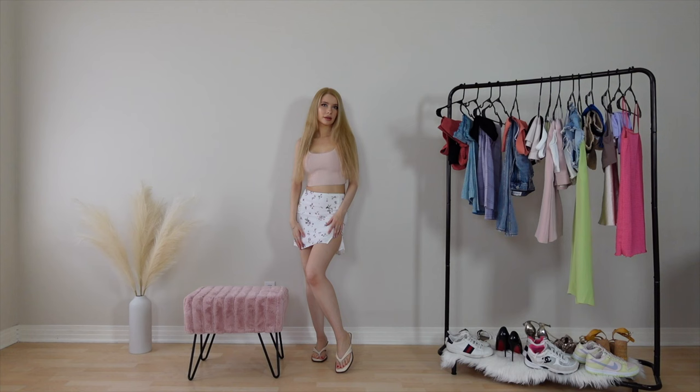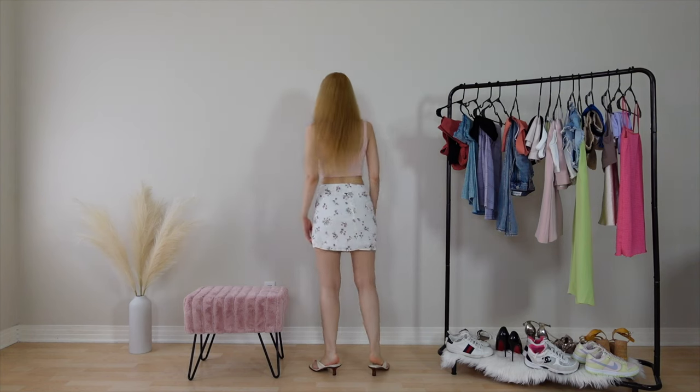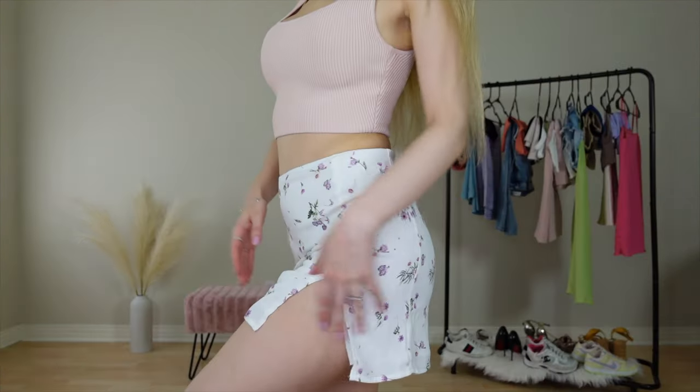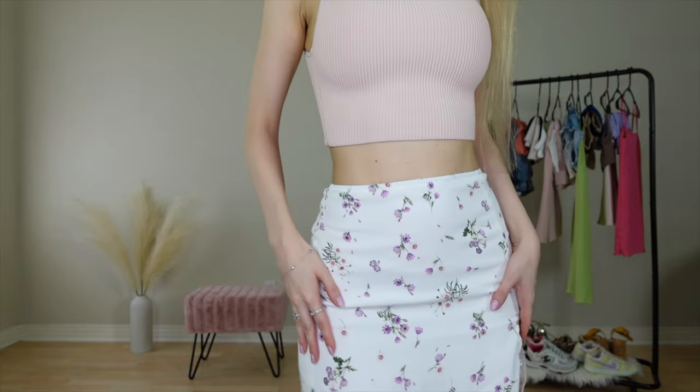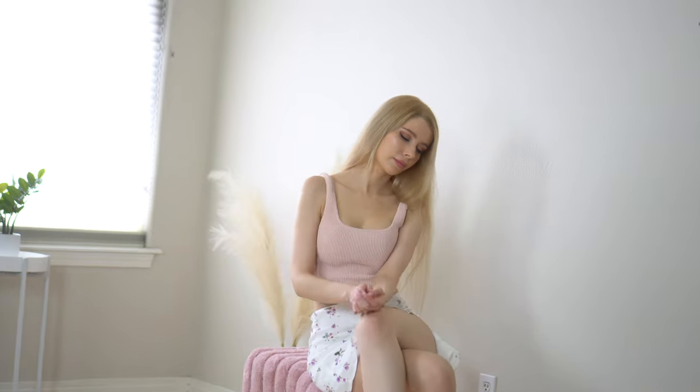Aritzia does mini skirts so well. This floral print is really girly and pretty. And I was so surprised it's not see-through. The skirt length is just right. Not too short, not too long. Just so feminine.